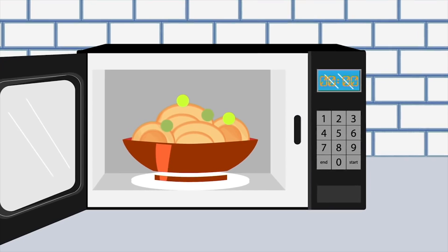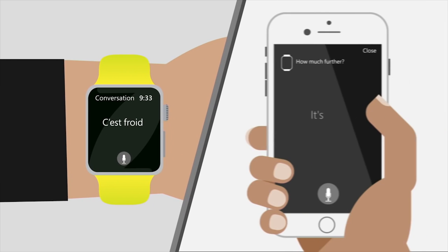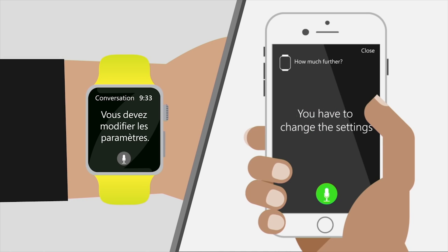Microsoft has updated their translator app for iOS and Android to allow pairing with wearables, so you can connect a phone and smartwatch and have them translate to each other. International relations are solved! War is over! We did it, guys.